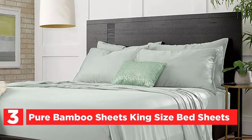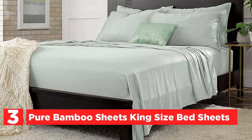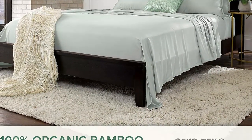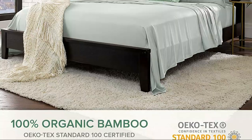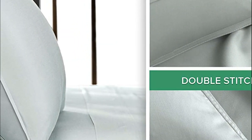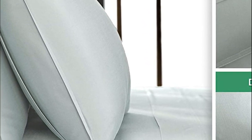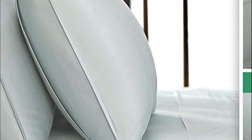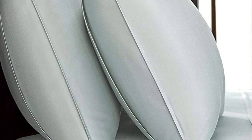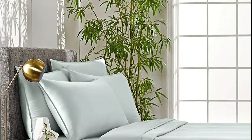Pure Bamboo luxury bed sheets are made exclusively from the finest 100% organic bamboo, without any blending with other fibers or fabrics. These sheets have been tested for over 100 harmful substances and are OEKO-TEX Standard 100 certified, which ensures they are environmentally friendly and safe for your family's health. You will receive a fitted sheet, a flat sheet, and two envelope-style pillowcases with overlapping closure when you purchase Pure Bamboo sheets. Quality-sewn double-stitched seams on the pillowcases and flat sheet ensure long-lasting durability and easy care with cold water washing.